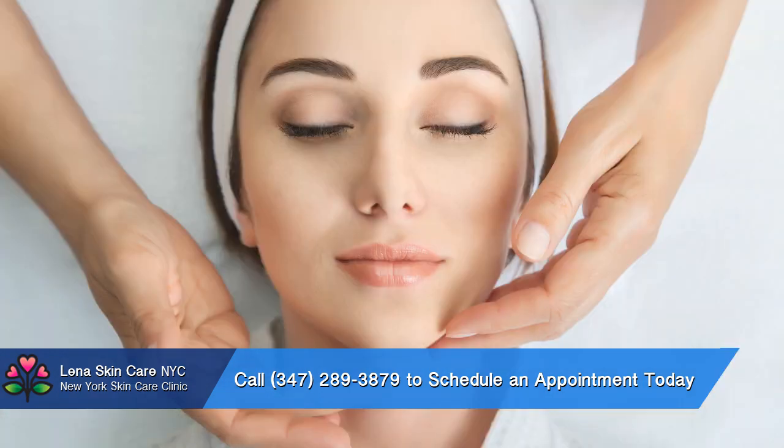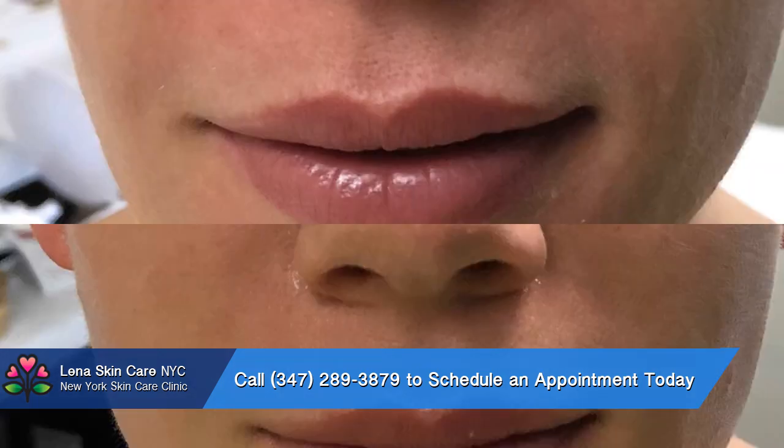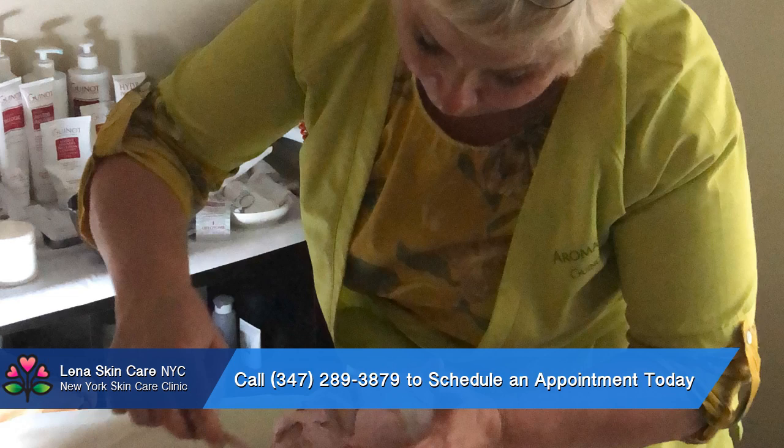Talk to Lina about what precisely you are looking for. She will speak with you about the different types of bikini wax and will ensure you that you are making the best choice for you and your desired aesthetic.